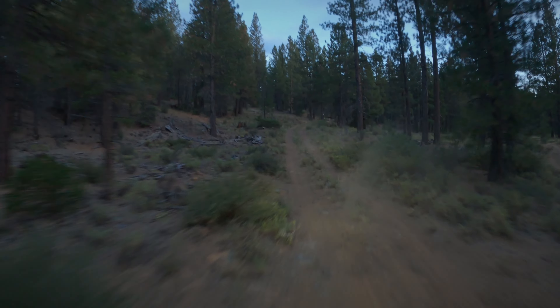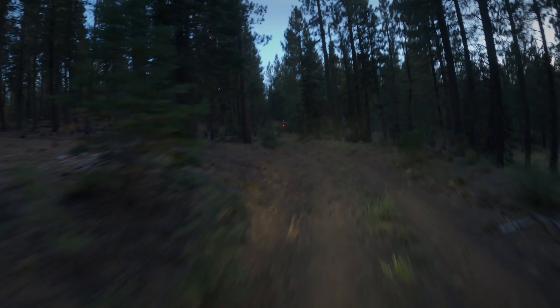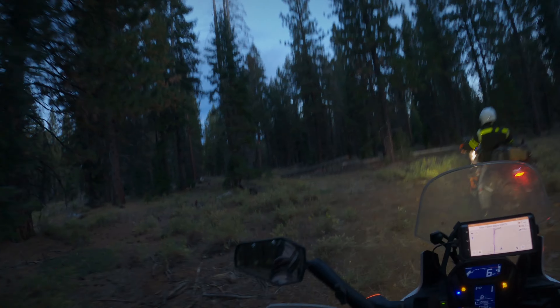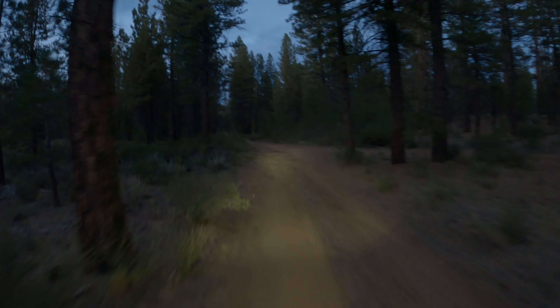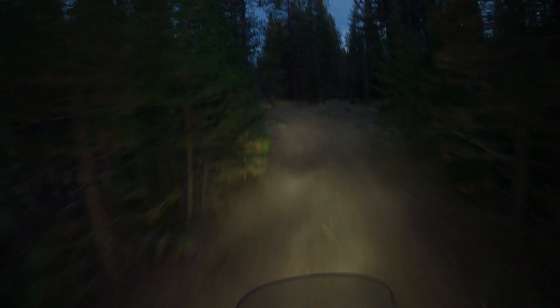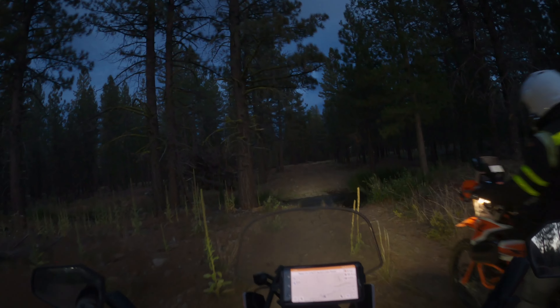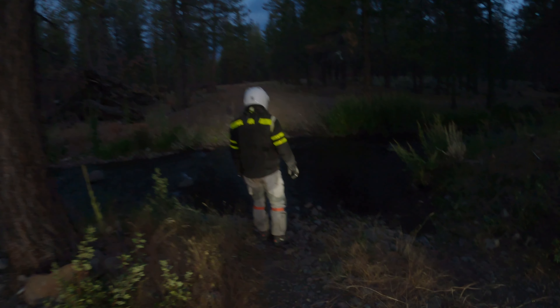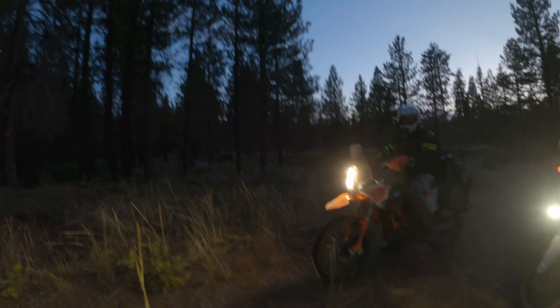The GPS is having trouble maintaining a lock on us in the woods, and with sunlight about to run out we become disoriented in this maze of trails. At least we have the full moon to help light the way. If we fall in here and get wet, I think we're going to end up driving back to Susanville.